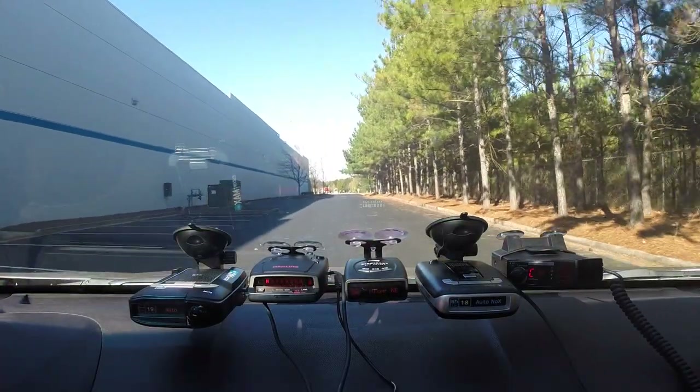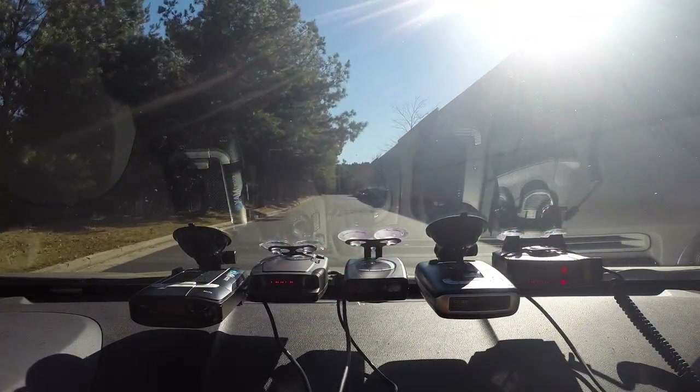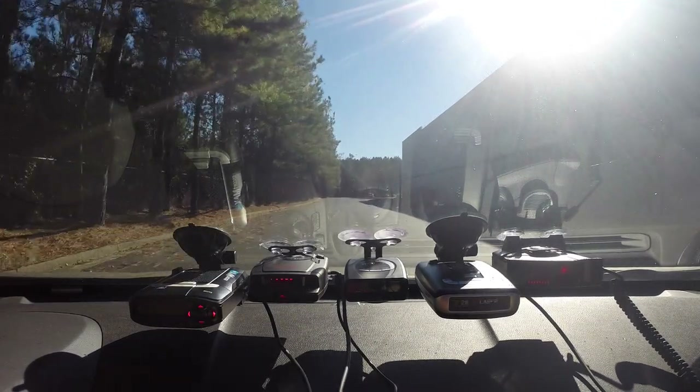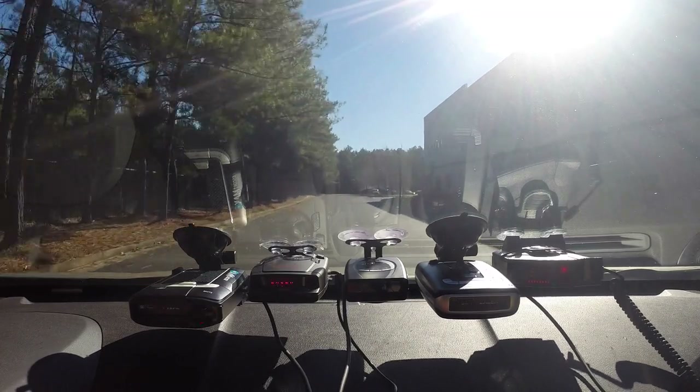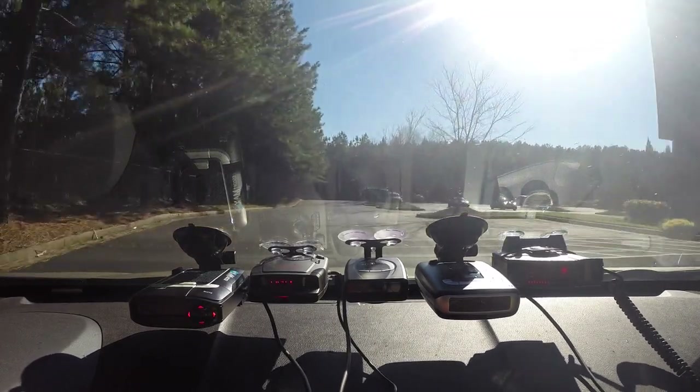If you want the same conditions every run, you could run multiple radar detectors on your windshield simultaneously. Unlike with radar, detectors don't interfere with each other on laser. I've actually done this. However, after trying detectors mounted in different locations — center of the windshield or closer to the outside — I found that location was a variable affecting the results, so that approach didn't work.